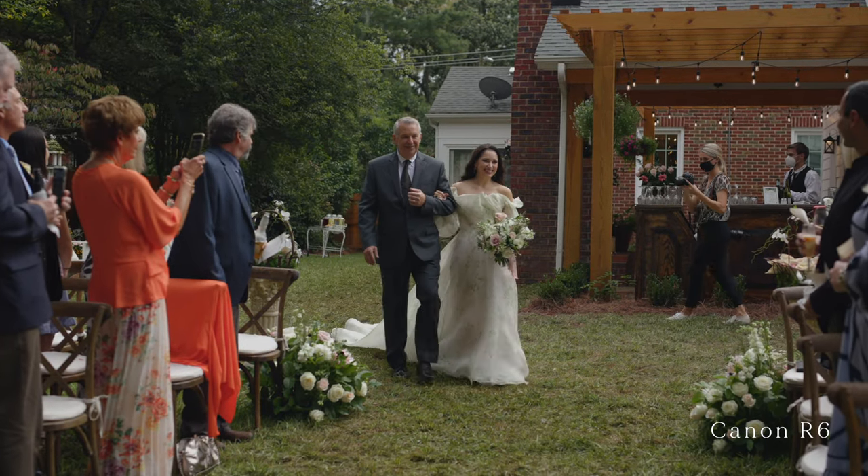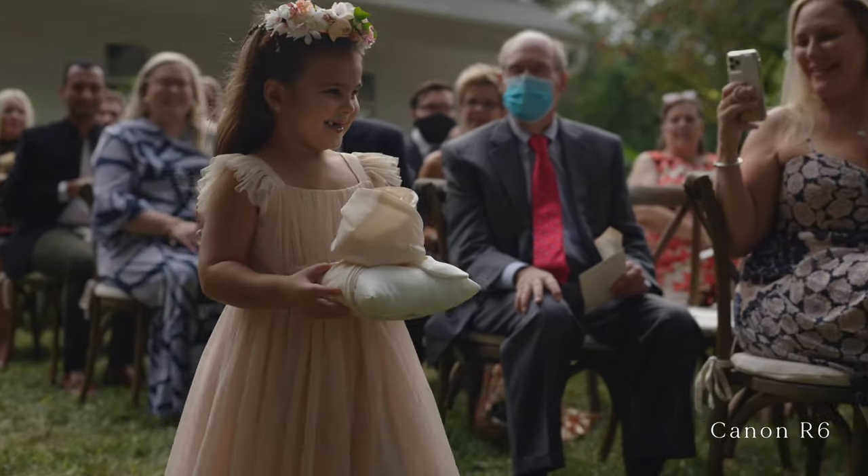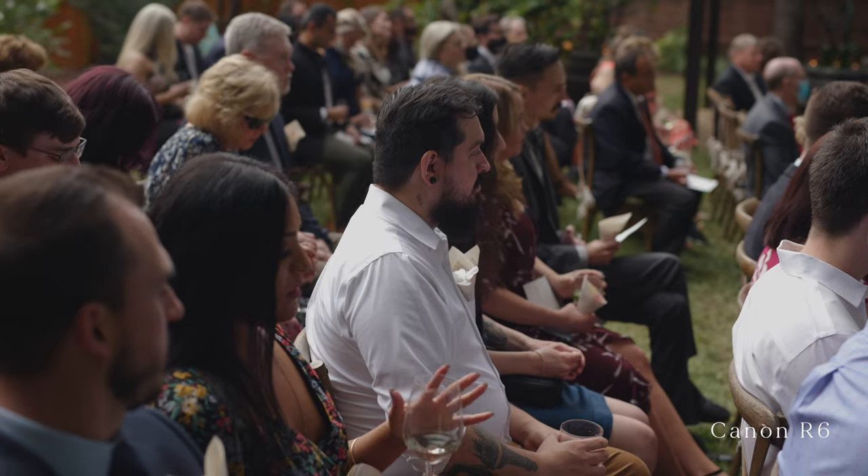The way I approached last weekend's wedding was I was on the R6 handheld all day while my second shooter was on the C100 Mark IIs. It worked out so well because I was able to focus on what I needed to capture. When it came time for the ceremony, I utilized two C100s on the left and right, the GH5 in the center, and my R6 was more of the floater cam during the ceremony. I was able to capture reactions from the parents and guests in a way I wasn't usually able to do, since I'm typically limited to being on the C100 on a tripod, locked down. Being able to blend in with the photographers was incredibly beneficial.